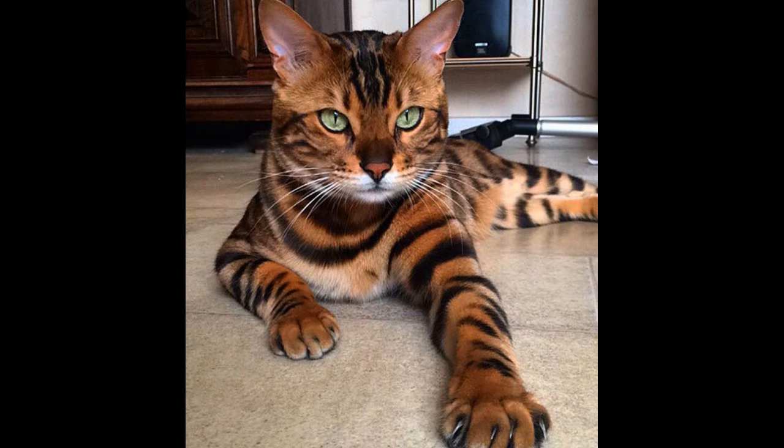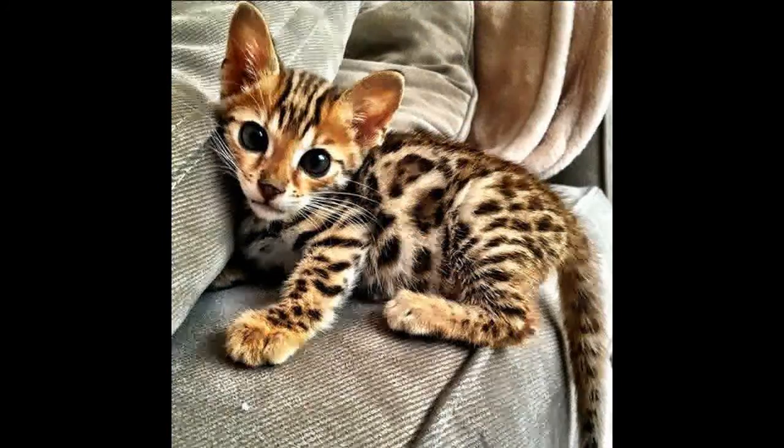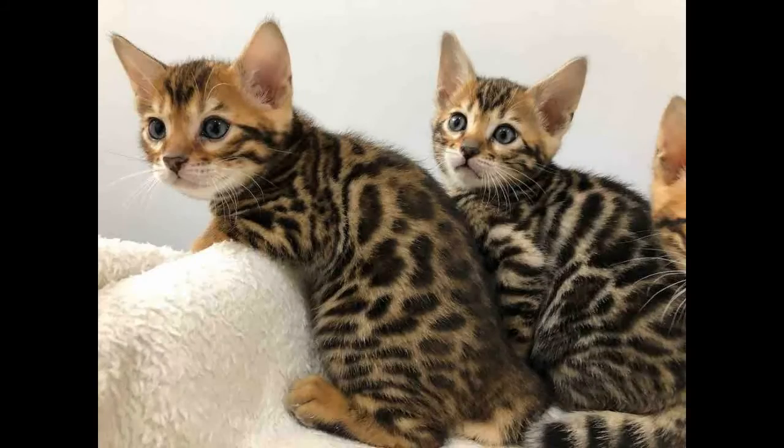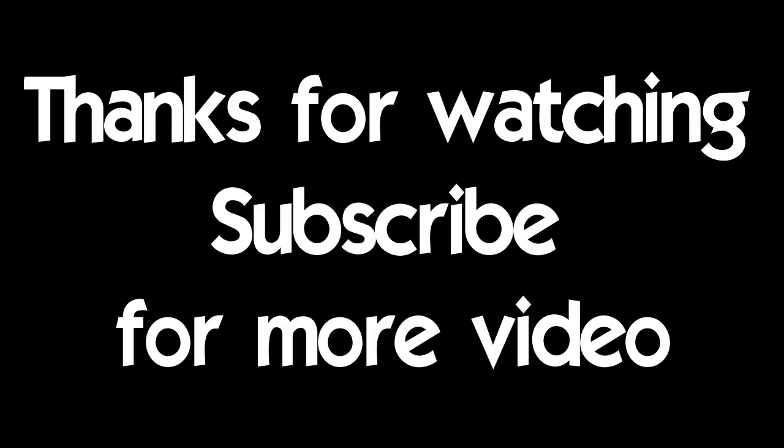Number 1: The Bengal got its name from the Asian leopard cat, with a scientific name of Prionailurus bengalensis. It has a distinctive spotted coat that looks like a jungle cat. The Bengal has admirable characteristics — outgoing, playful, easy to train, and smart. Thanks for watching, subscribe for more videos.